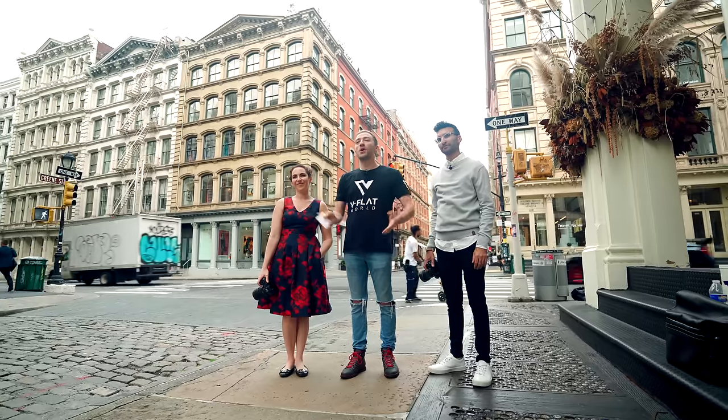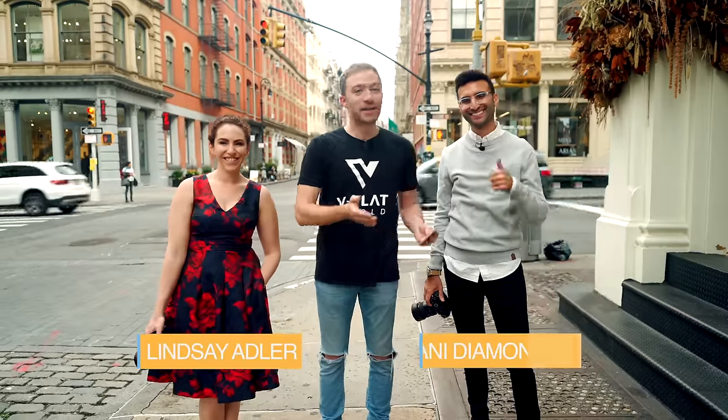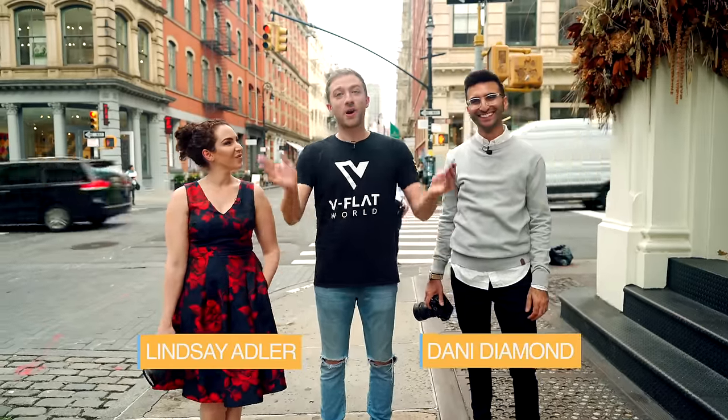Hey guys, so we are here in the beautiful Soho, New York City with my two favorite photographers in the world, Lindsay Adler and Danny Diamond. I never thought this day would happen, but we are all here together to shoot our very first episode series premiere of Photography Wars.